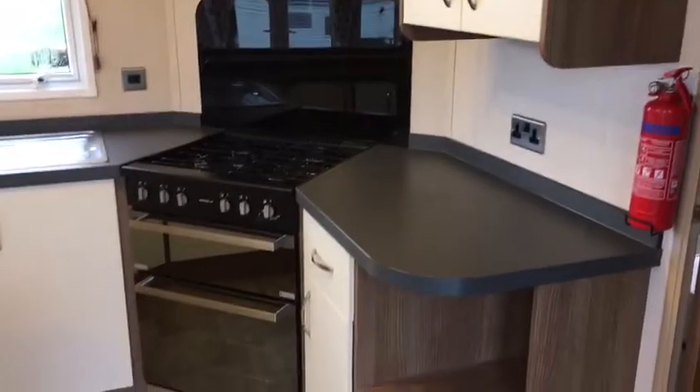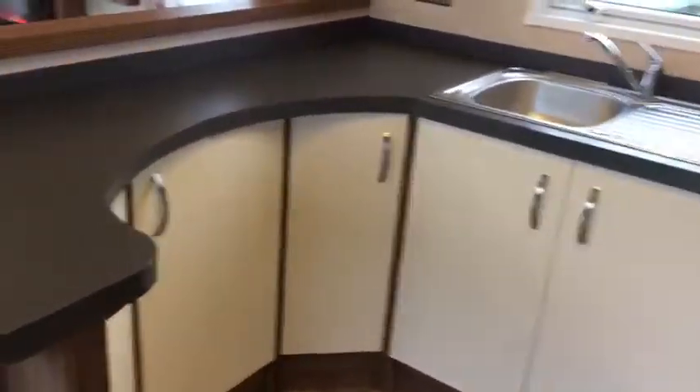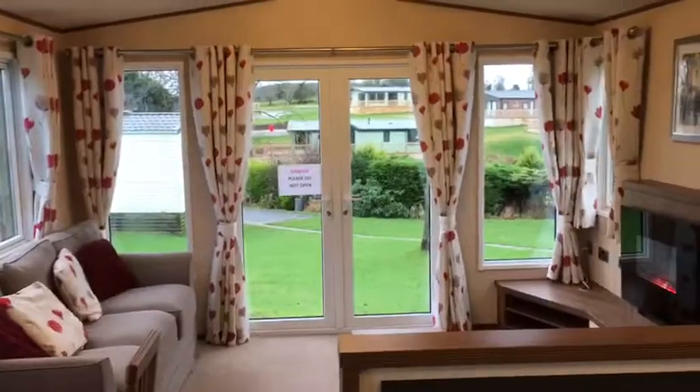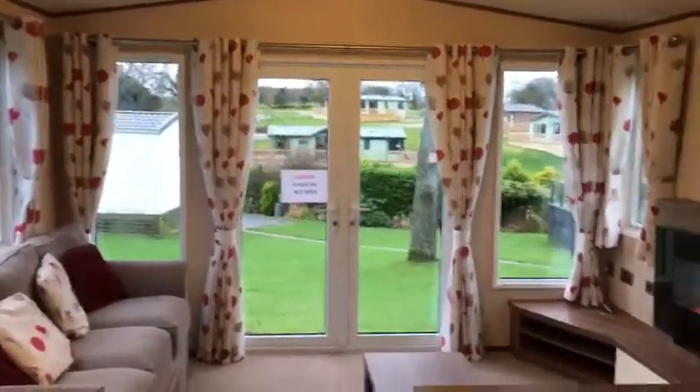Kitchen area complete with gas cooker, wall and base units, dining table, and patio doors which lead out onto full-size decking at the front and up at the side.